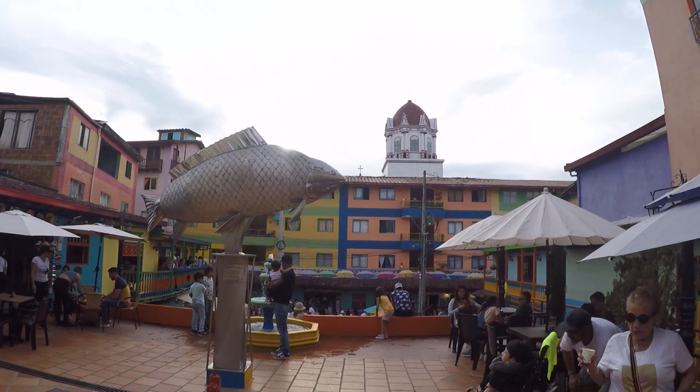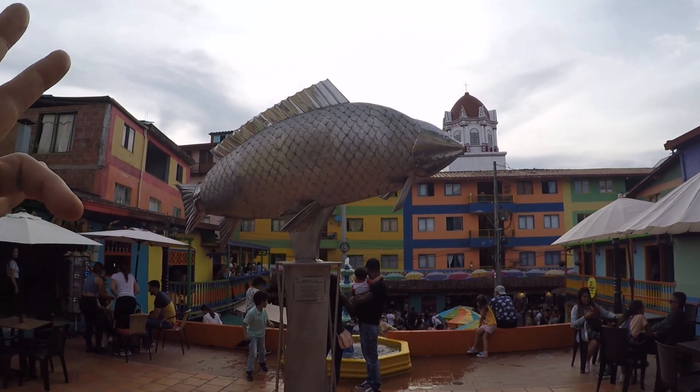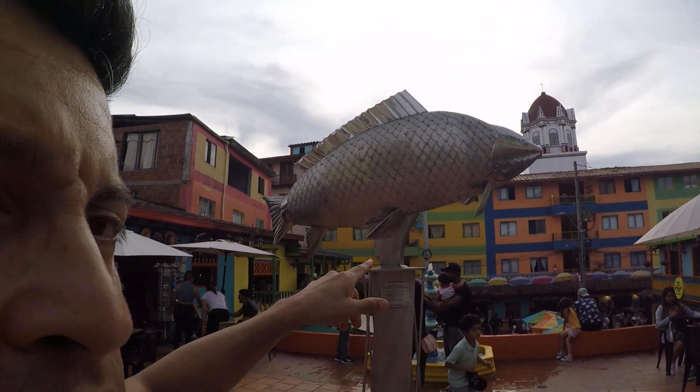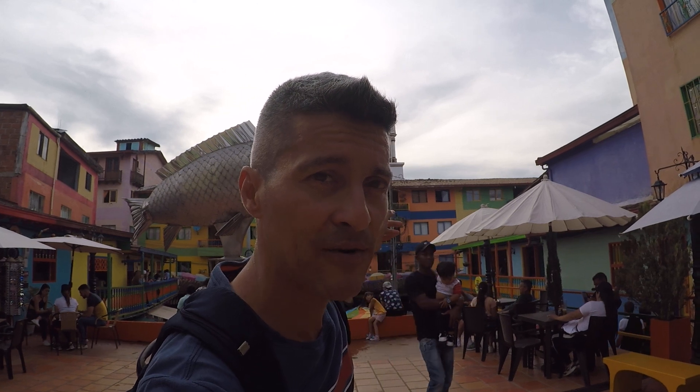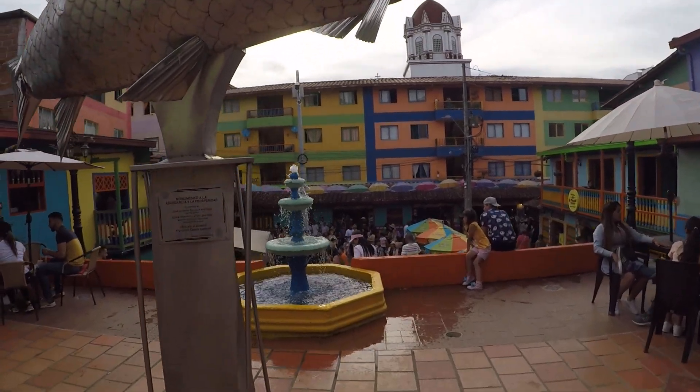Look at the big fish monument — that monument represents abundance and prosperity, that's what the fish symbolizes. So let's say we're Traveling Eddie, even though I'm a vegetarian and don't eat fish. Here's to abundance and prosperity in 2022 and beyond — especially because we're going to Asia, and that's where we want to blow up like supernovas.